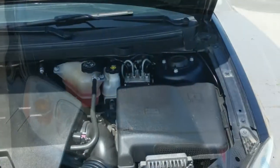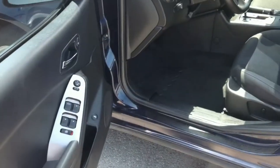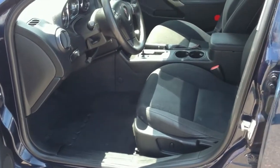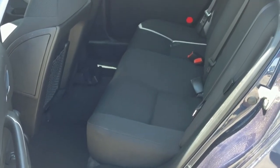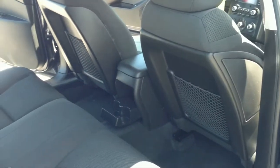It's priced to move at under $9,000 and listed $2,200 below NADA retail. Key features include a premium sound system, satellite radio, child safety locks, steering wheel radio controls, and stability and traction control.